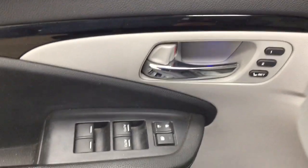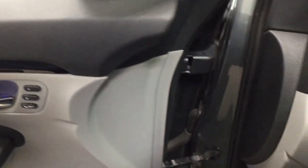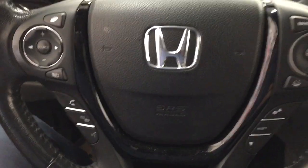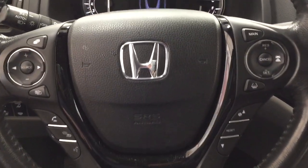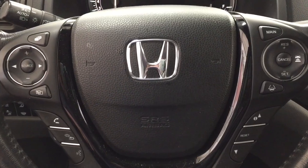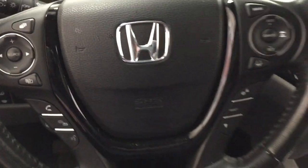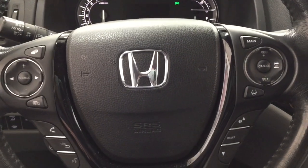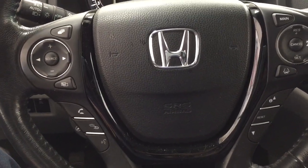On the inside of the driver's side door you have your seat memory controls with power locks, window locks, and window controls. On the steering wheel you have volume control with Bluetooth connectivity and voice recognition, a heated steering wheel, cruise control, and a scroll function.